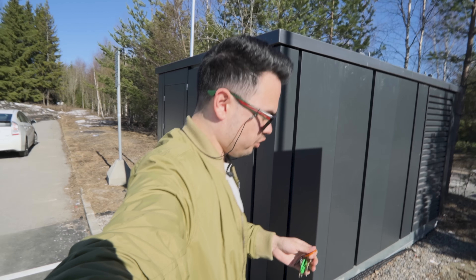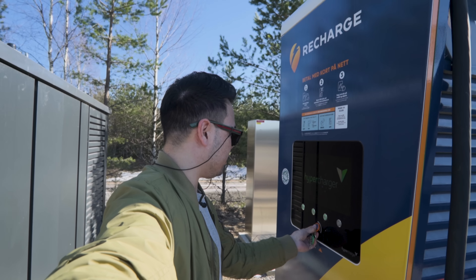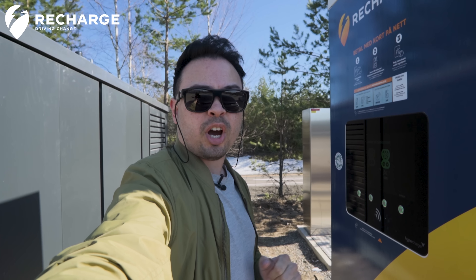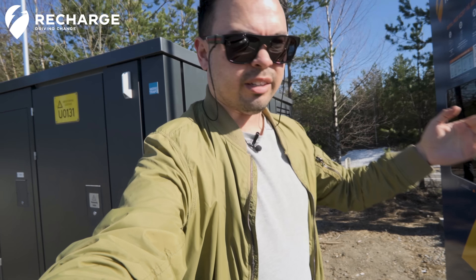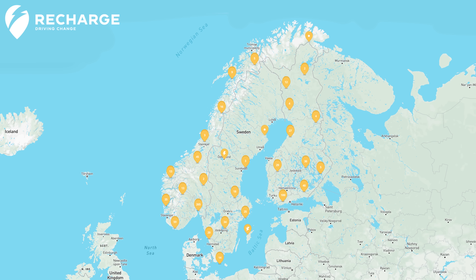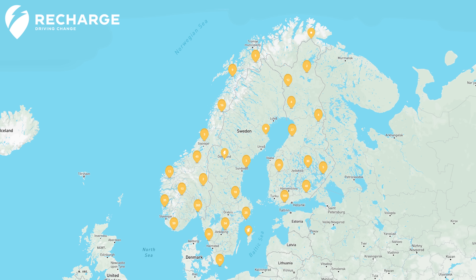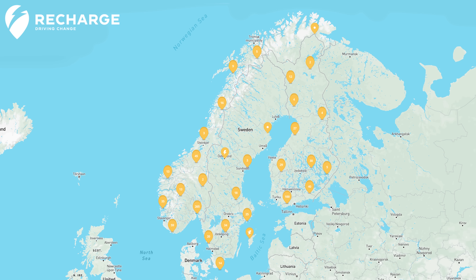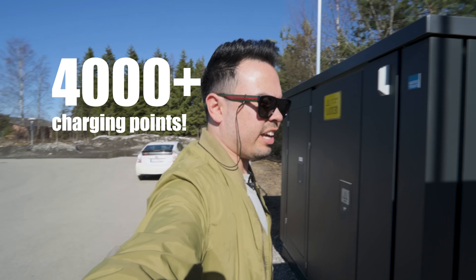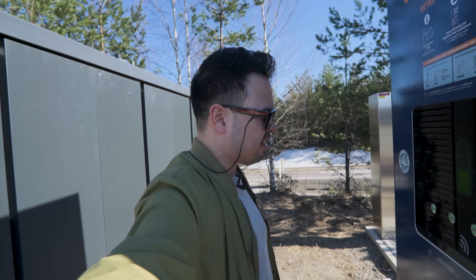As you saw in the intro, this video is sponsored by Recharge, who is the largest independent charge point operator in the Nordic countries. They're the largest independent charge point operators in the Nordic countries with 4,000 charge points across Norway, Sweden, and Finland. If you want to check them out, there will be a link in the description box below, and if you want to support the channel just check out where your closest Recharge charger is. They've been updating a lot of charging stations recently.